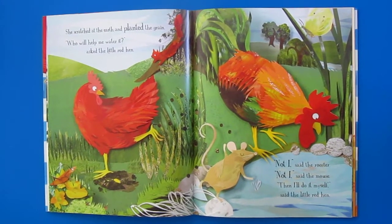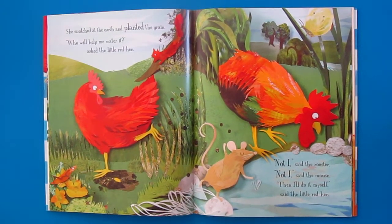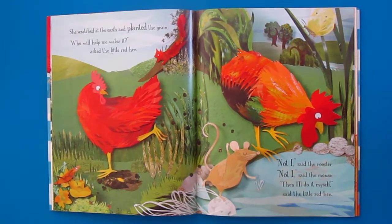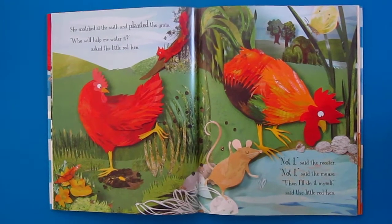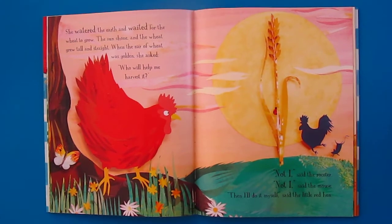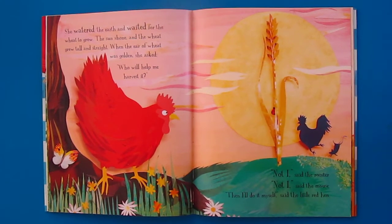"Who will help me water it?" asked the little red hen. "Not I," said the rooster. "Not I," said the mouse. "Then I'll do it myself," said the little red hen. She watered the earth and waited for the wheat to grow.